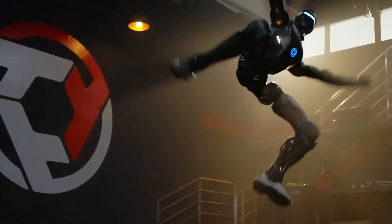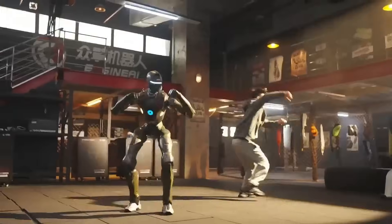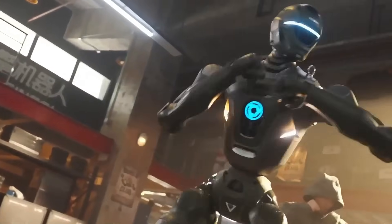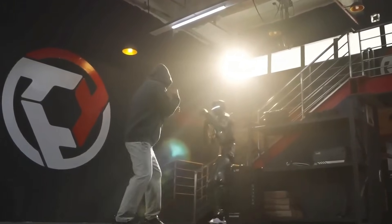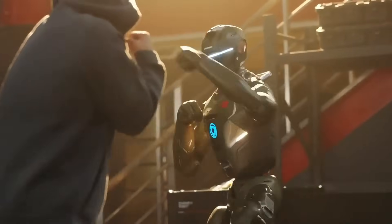Most humanoid robots are built for balance, mobility, and careful movement. The T-800 was built for something else entirely: power, speed, and absolute durability. Branded as a hardcore evolution and born to disrupt, this machine was engineered to perform where standard robots simply break down or freeze.